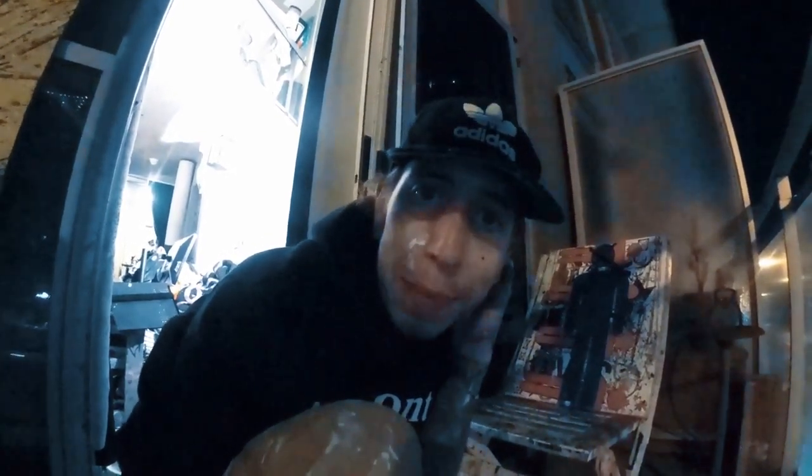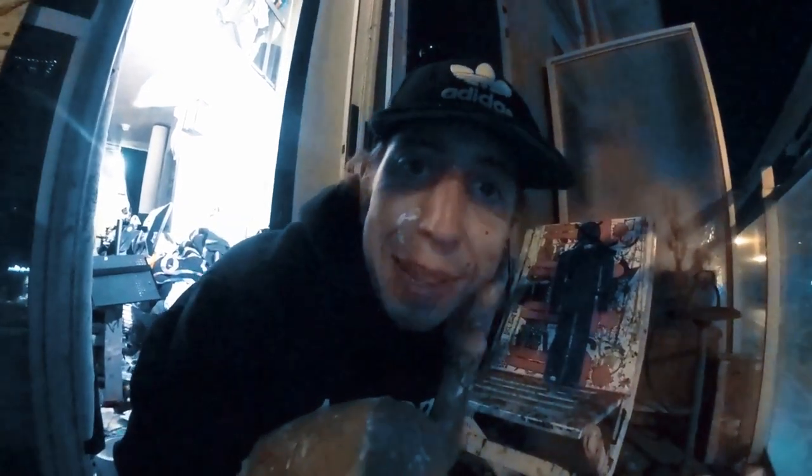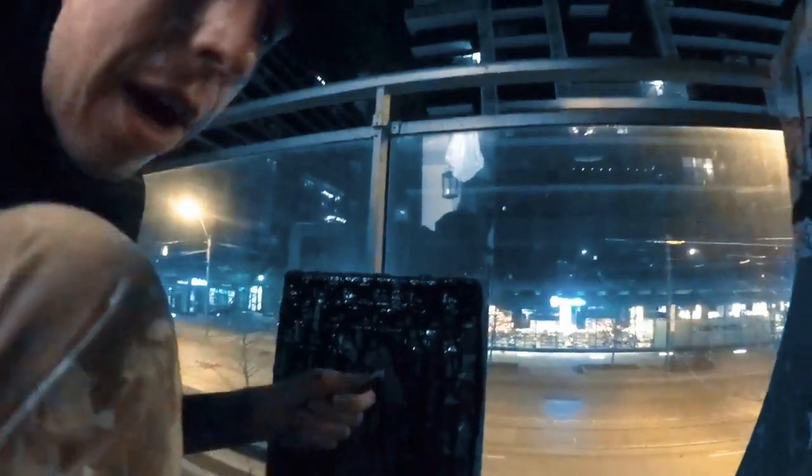I found these toy guns at the dollar store for a dollar each — cap guns, pretty life-size replicas of tiny snub-nosed revolvers. I did the potato salad thing with latex paint again, put them all on this canvas with my hands, and just dropped it on the canvas. We'll see tomorrow how everything dried — that's kind of the excitement of waking up in the morning.